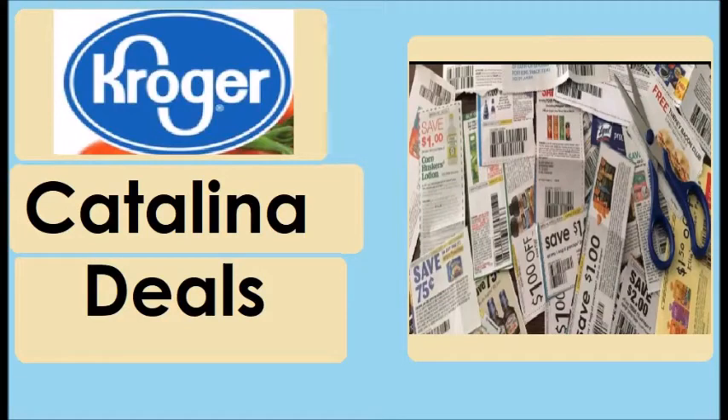Hi everyone and welcome to Ohio Valley Couponer. Today I want to bring you the Kroger Catalina deals. I've never done one of these before — I usually just put them in my general couponing video. However, there are like crazy amounts of Catalina deals at Kroger right now.